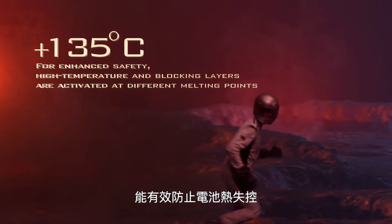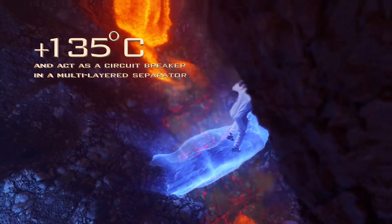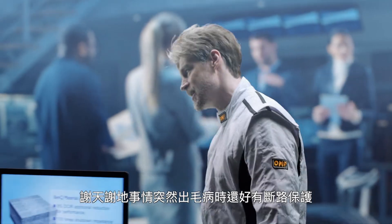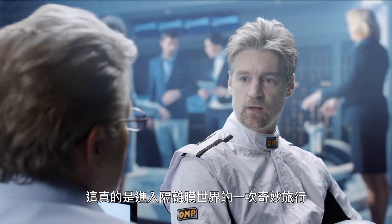That's how the separator can effectively stop the battery from thermal runaway and keep it safe for use. It's a good thing they have a circuit breaker when things go haywire! That was an amazing journey into the separator.